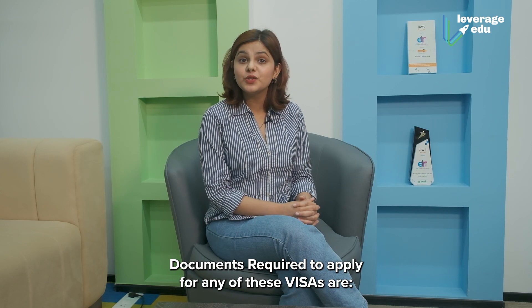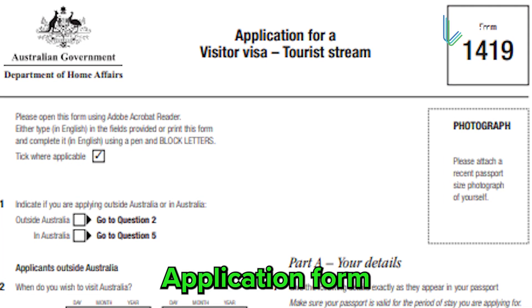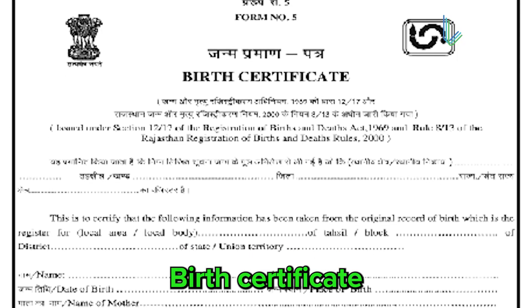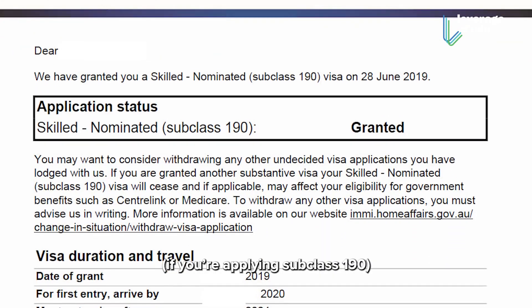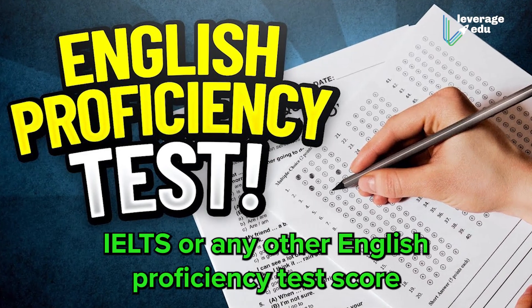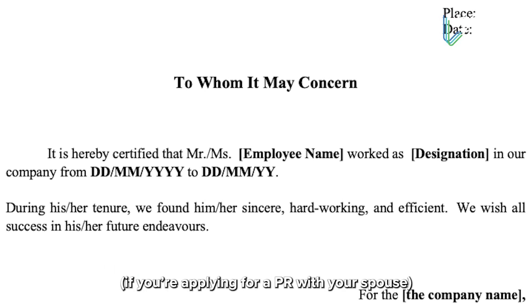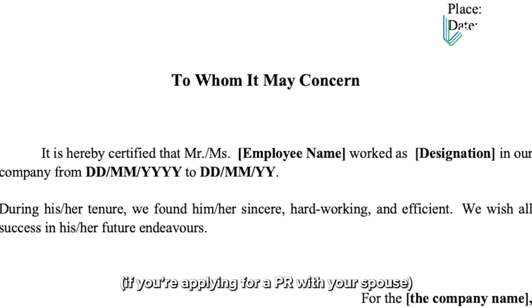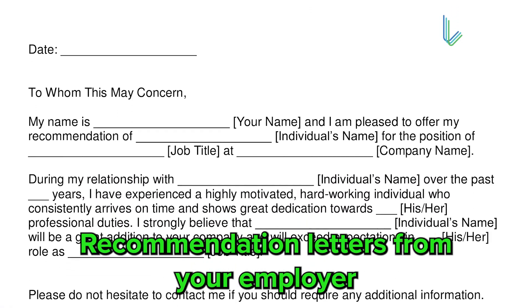Documents required to apply for any visa are: application form, educational documents, birth certificate, character certificate, proof of nomination if applying for Subclass 190, IELTS or any other English proficiency test score, two passport-size photographs, skill documents of your spouse if applying for a PR with your spouse, police clearance certificate, and recommendation letters from your employer.